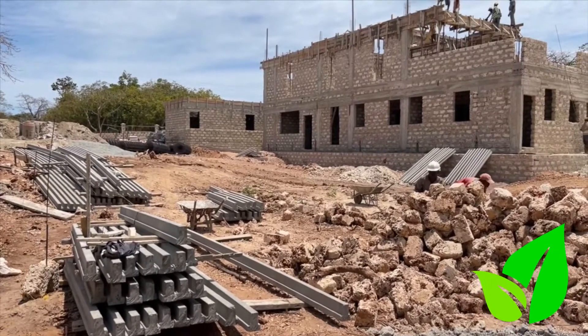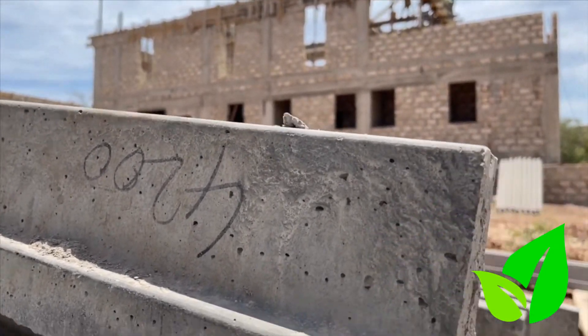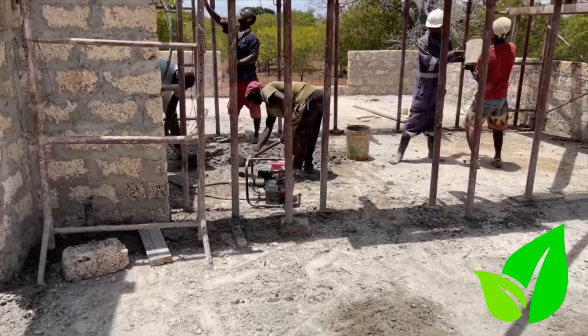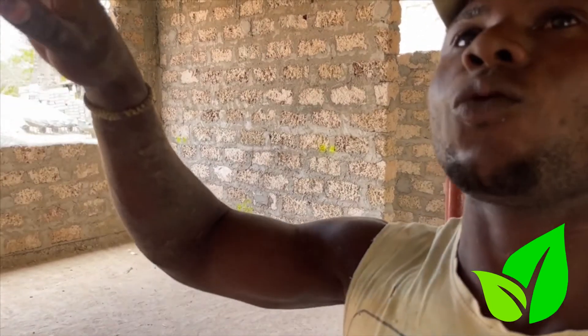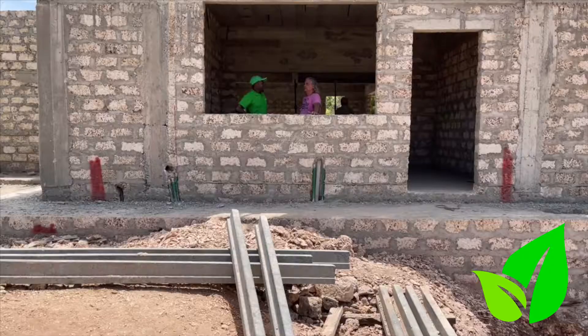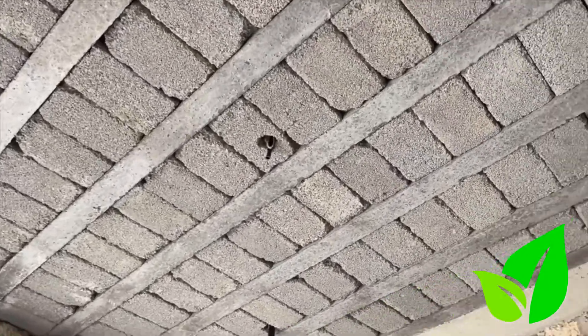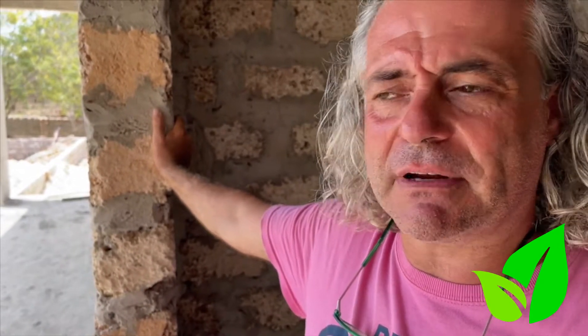Construction using beam and block technology has now started attracting local residents. As a contractor, Angelo believes in beam and block and has tips on how best to make your staircase work. Flat roofs are the way forward because Makuti is also becoming expensive and has a shorter lifespan. The future, he thinks, is flat roofs.